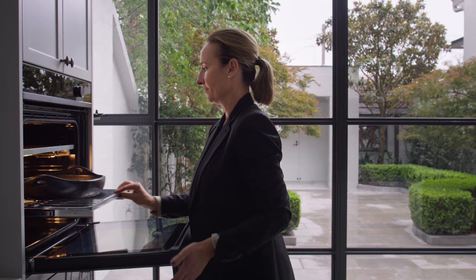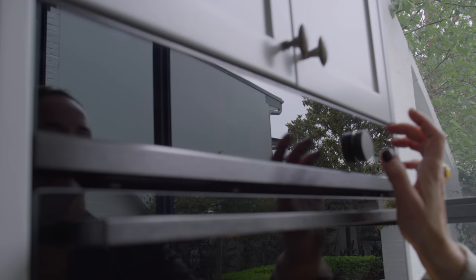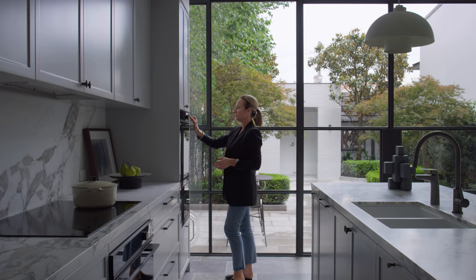I think a good appliance is defined by how easy and intuitive it is to use, and the Fisher & Paykel range definitely hit the mark with that. The ovens have a touch screen and stored recipes — it's so easy to use, and motivated me to do even more cooking and even encourage the kids to get a little bit more involved, which has been great.